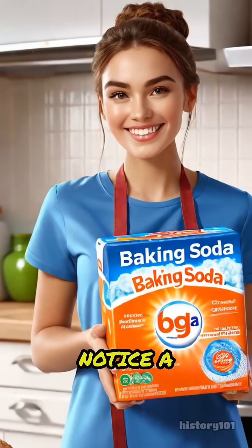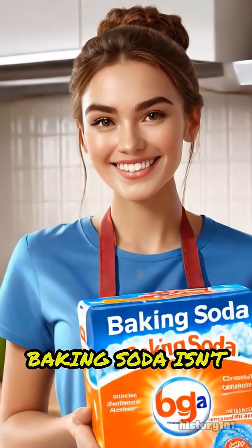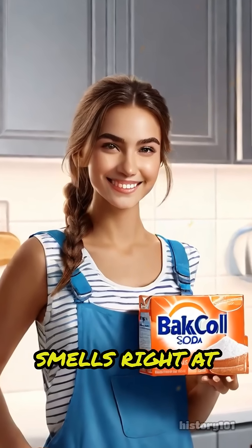So next time you notice a mysterious funk, remember: baking soda isn't just for baking. It's a master at tackling tough smells right at the source.